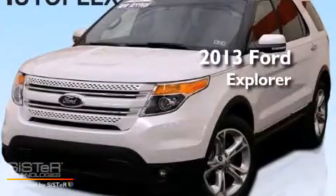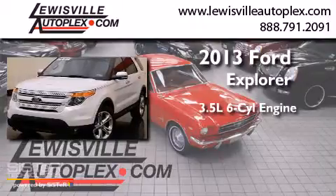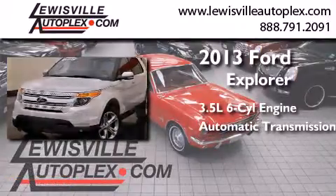This is a 2013 Ford Explorer. It has a 3.5-liter six-cylinder engine, an automatic transmission, and four-wheel drive.